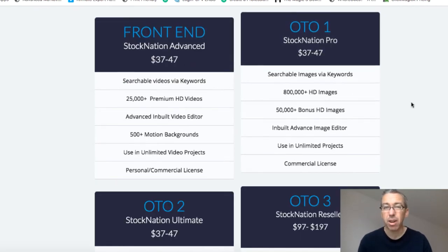So this is the actual funnel of the product. I've basically taken you through the stuff you're going to get in the front end. You get a bunch of videos — 25,000 videos. There's an advanced video editor, though it's probably anything but advanced, so just be aware of that. You also get motion backgrounds, which could be part of these videos. You've got personal and commercial license, which is pretty cool — you can use them for yourself or use them to make money.